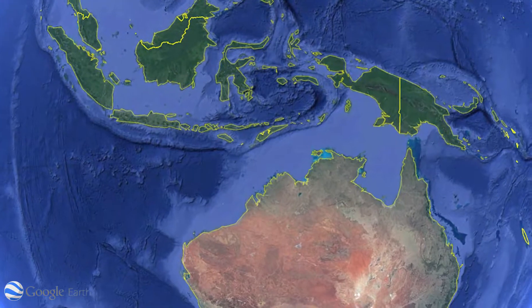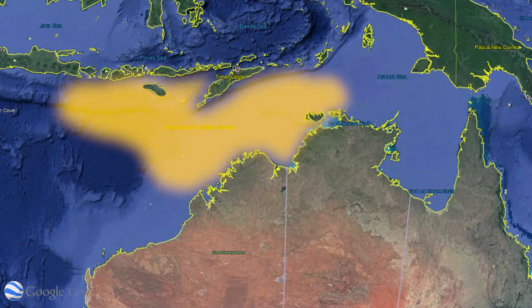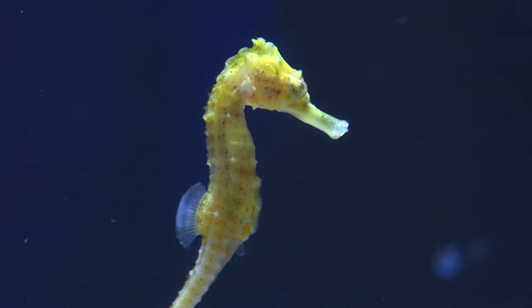This seahorse can be found in the Timor Sea from Northwest Australia to Bali. H. semispinosus prefer muddy bottoms of sheltered areas in or near mangroves.